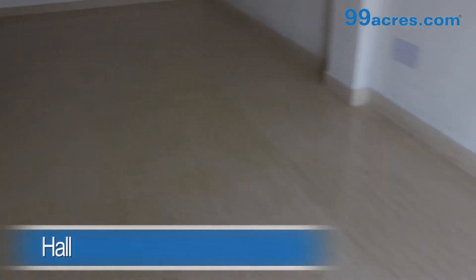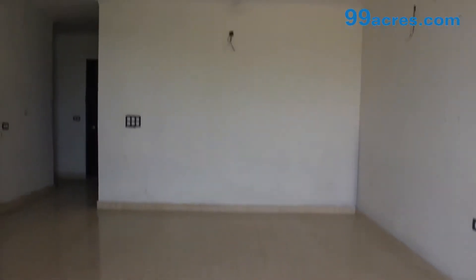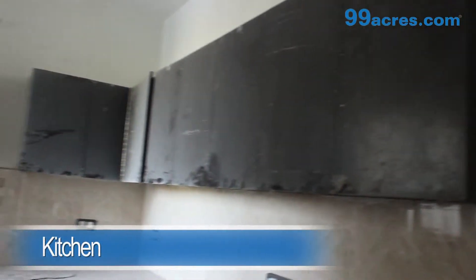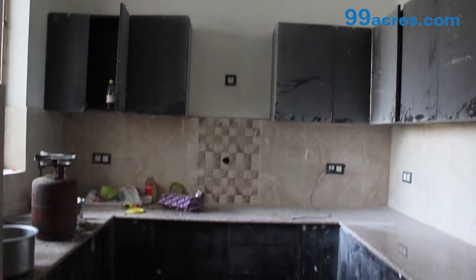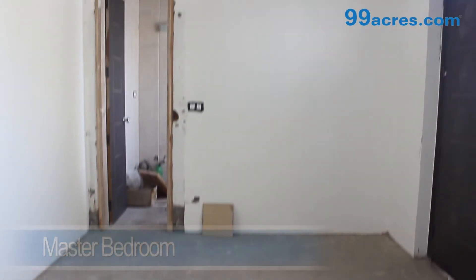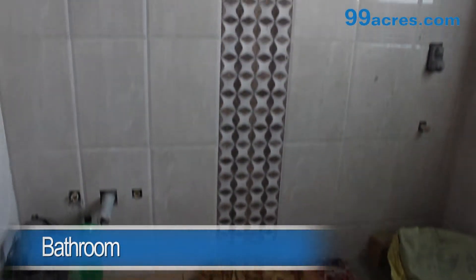This is a 3 BHK apartment. The hall has marble flooring. The kitchen is semi-modular. The master bedroom, the kids room, and the guest room all have wooden flooring and attached bathrooms.